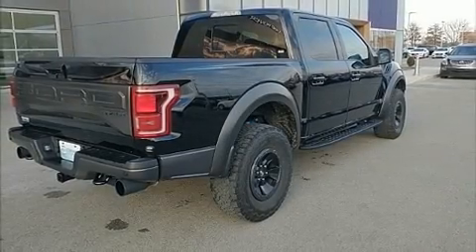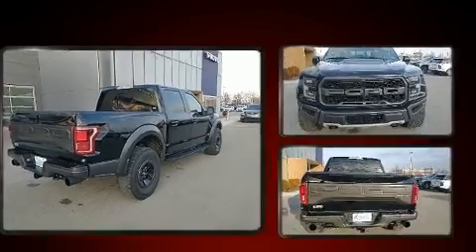Get excited about the 2018 Ford F-150. This four-door, five-passenger truck just recently passed the 60,000 mile mark.